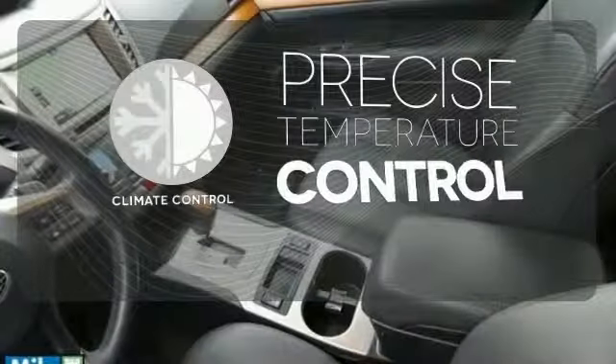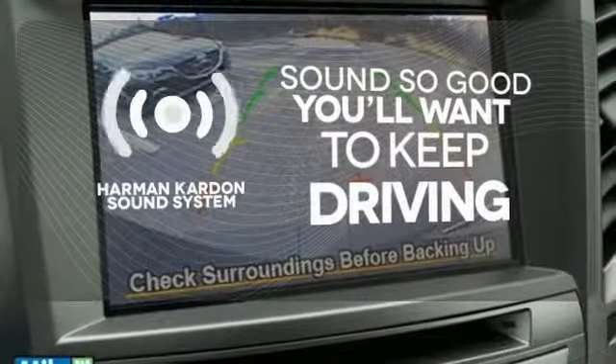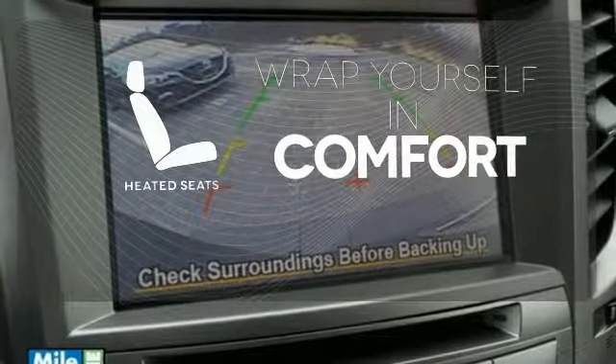Select the perfect temperature with the climate control. You might drive just to listen to the Harman Kardon sound system. Warm off the chills with the heated seats.